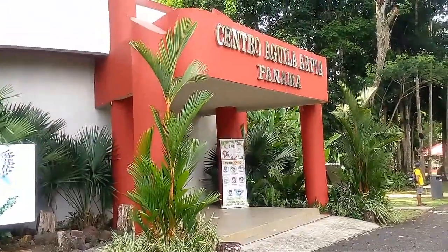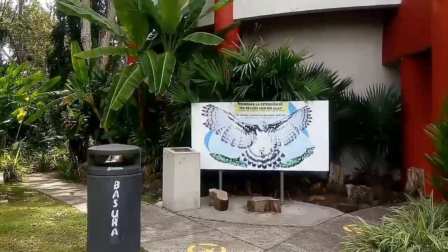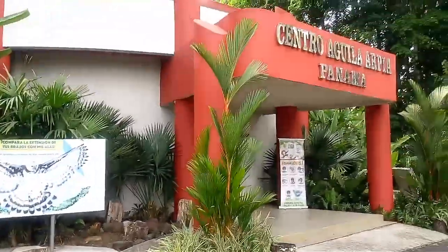Este es el centro del aguilar pía, aquí tiene mucha historia sobre nuestra ave nacional. Ahora vamos a entrar a ver si la podemos ver.